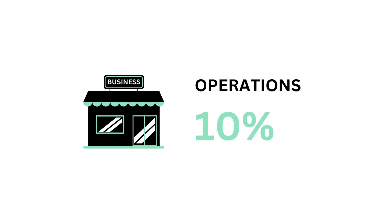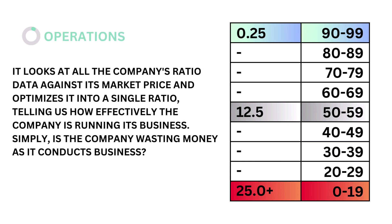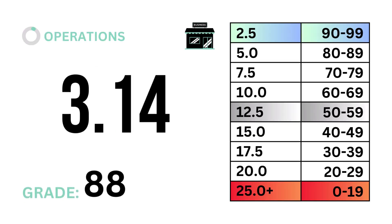Third, operations, which accounts for 10 percent. Operations looks at all the company's ratio data against its market price and optimizes into a single ratio, telling us how effectively the company is running its business — simply, is the company wasting money as it conducts business? The models tell us that an operations ratio of 12.5 is considered average. Here's our operations ratio and operations grade.